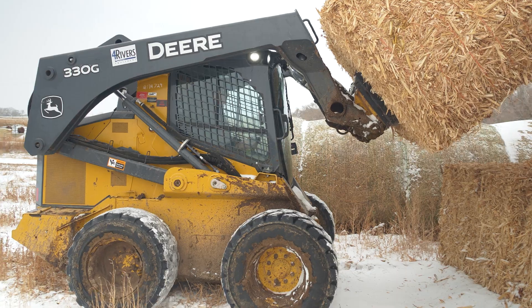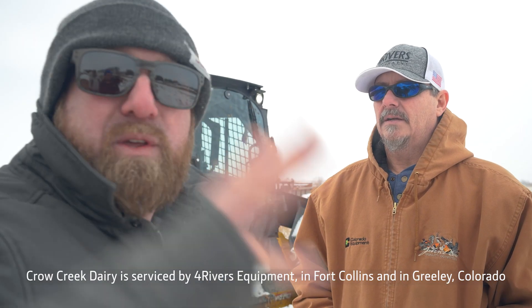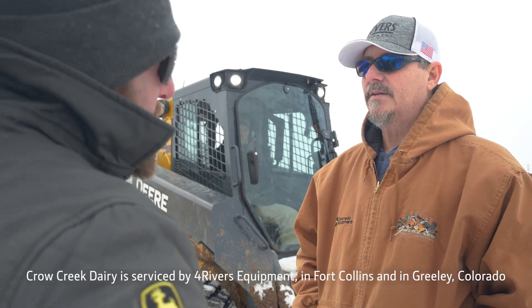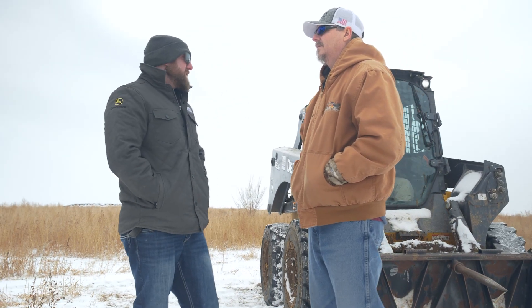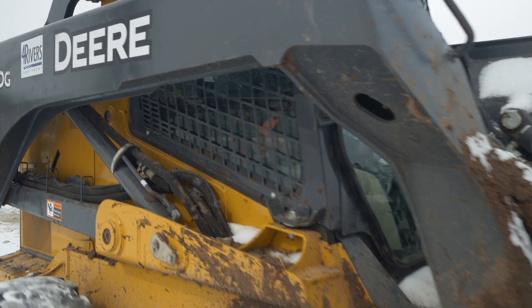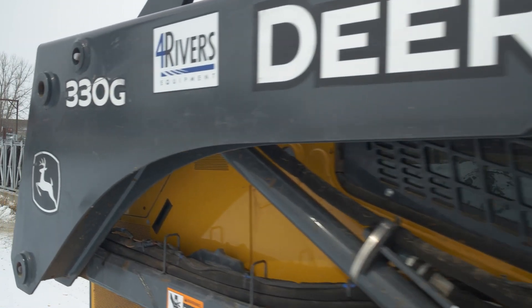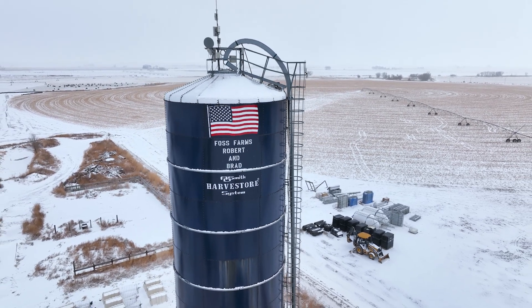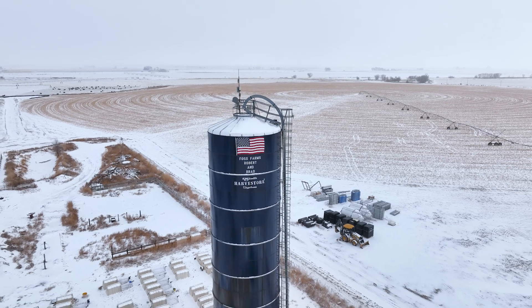The first and foremost thing for us with John Deere isn't always just the equipment, but our dealers. They take good care of us and make sure our equipment's up and running as fast as it possibly can be. Four Rivers is always there to help us — the parts guys are knowledgeable. We're proud that we're still in the game and progressing, and hopefully we'll be here for another 50 years.